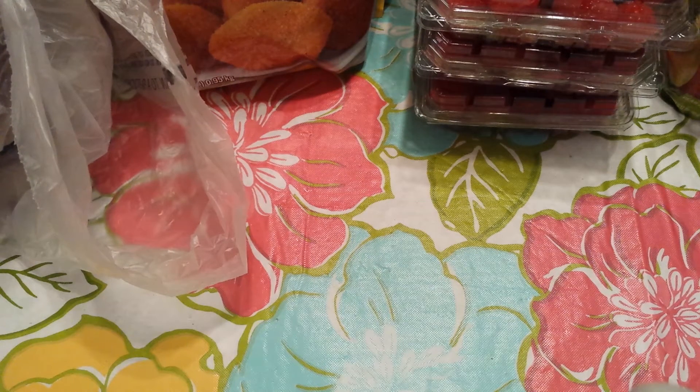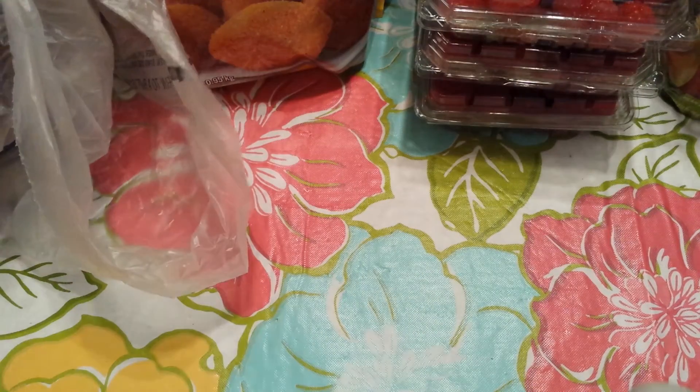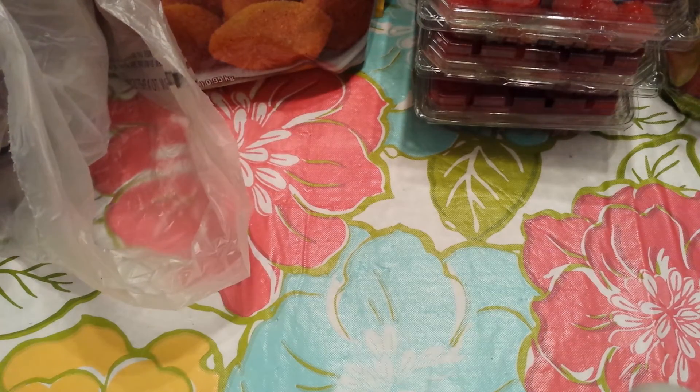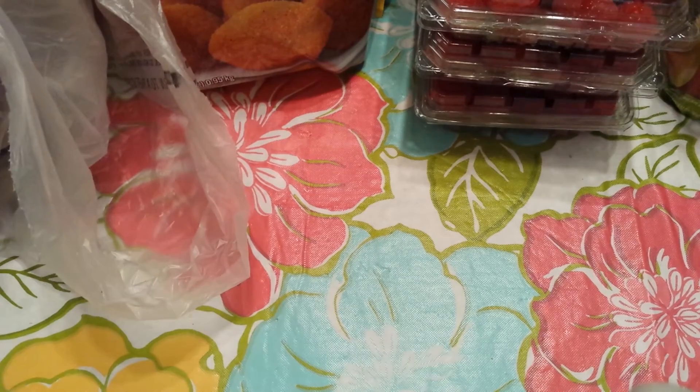Next I got a quarter pound of the oven roasted turkey breast from the deli, and then I also got a quarter pound of the Charlie's Pride roast beef for my husband.